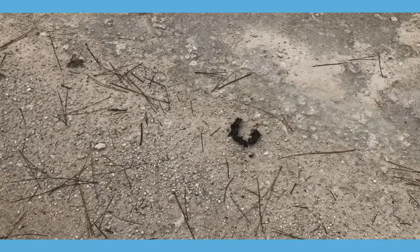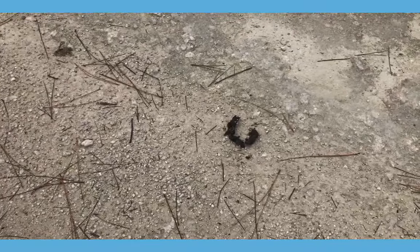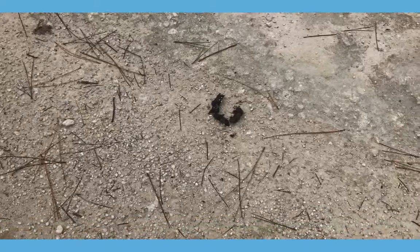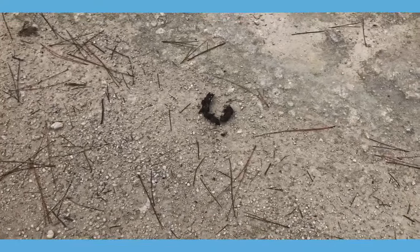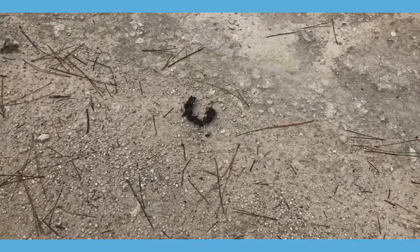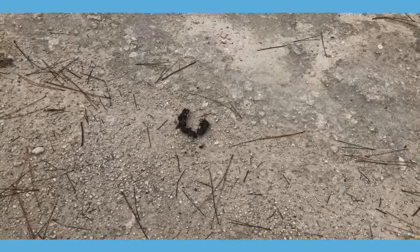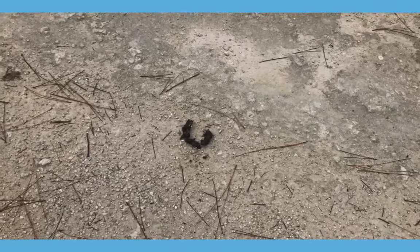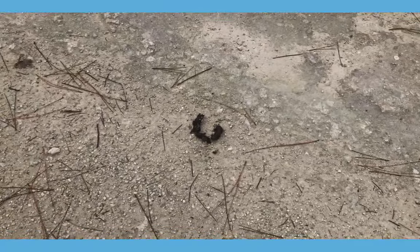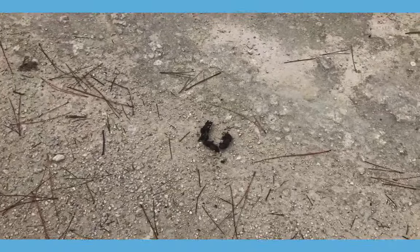As the trail wound around, I noticed some scat. I'm not a poo expert so I don't know what kind of animal this could be from, but I do know we have hog, coyote, and deer in the area. If any expert can enlighten us on what animal would have left this, that would be great.